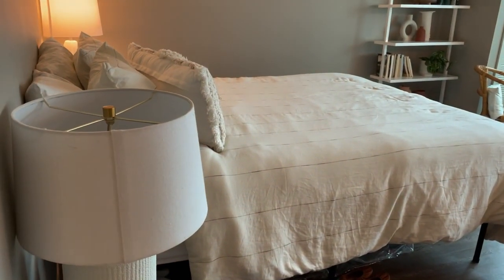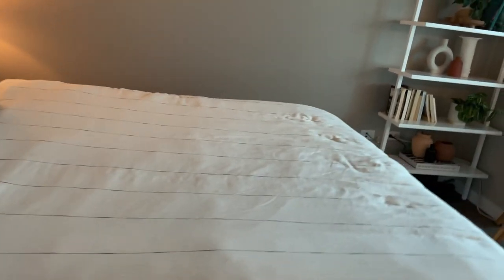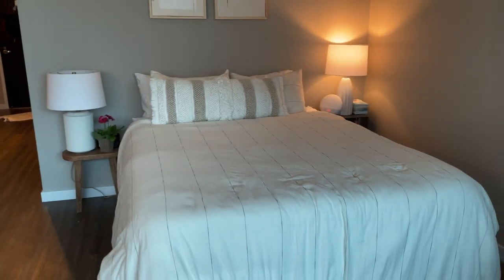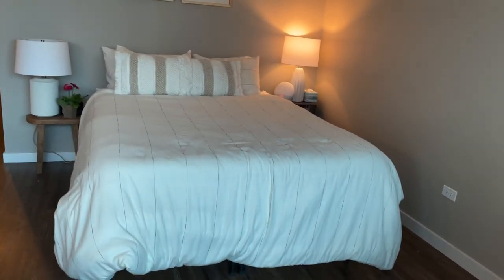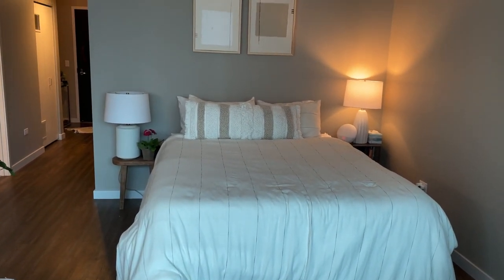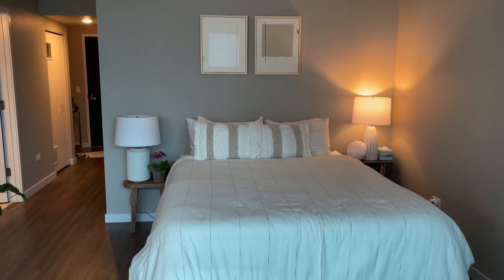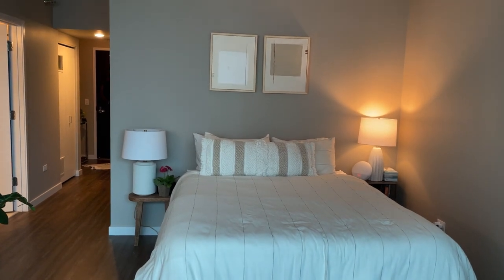Over here on the left-hand corner is my bedroom. My duvet cover is also from Target — I got that when I moved in here, I wanted something more neutral. If you've seen my previous apartment tour from Lincoln Park, you know I had a different duvet cover with some pastel colors. I still have that one, so if I'm in the mood for more color I'll pull that one out.